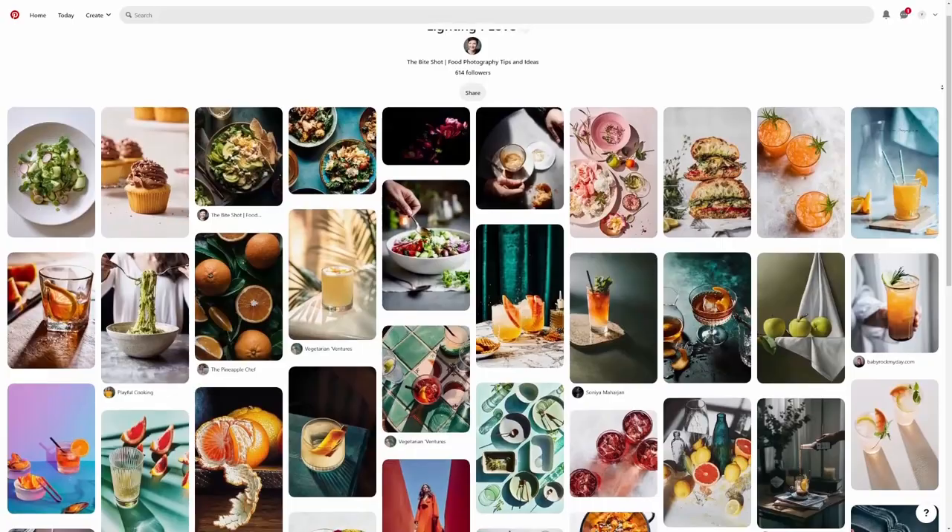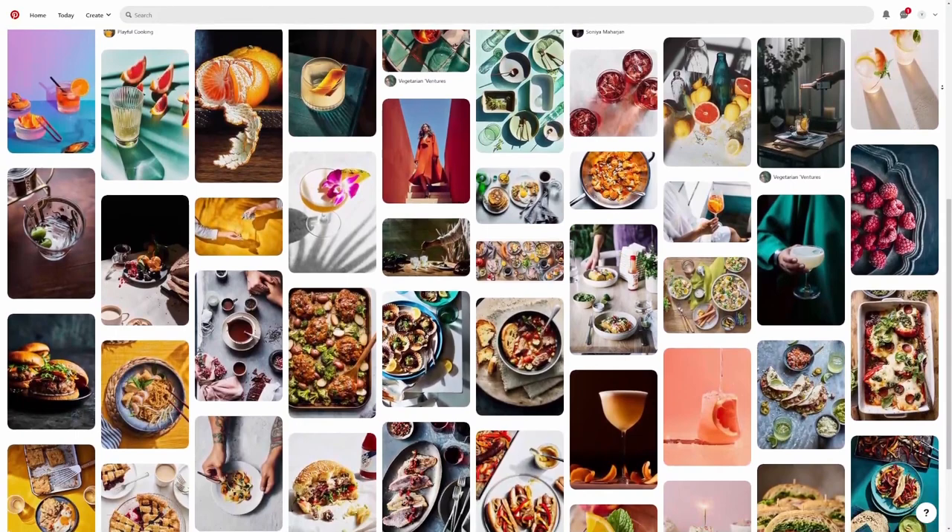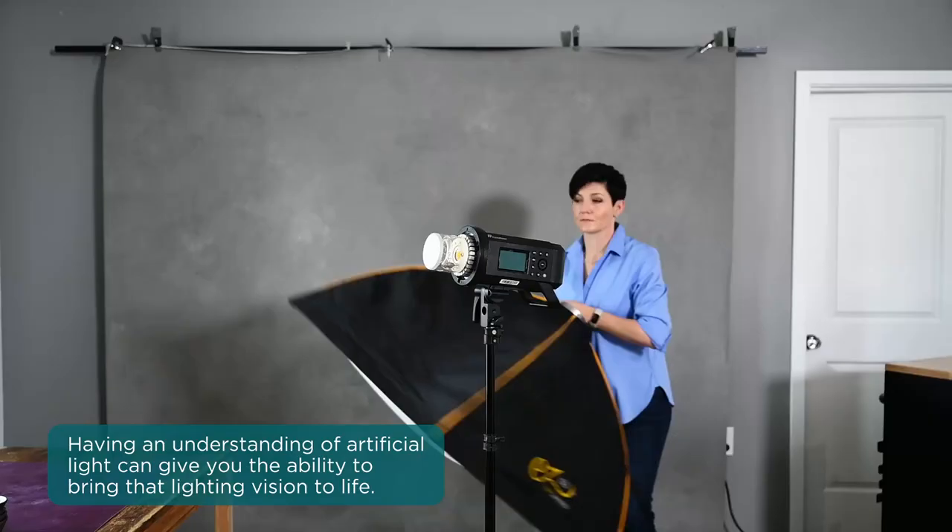For example, look at my Pinterest board. Are you seeing any commonalities? Any similarities? Certainly some of them are stylistic as well, but especially when it comes to the lighting, you might find that you gravitate towards something specific. Now you also might be a little all over the place — I do like a wide variety of styles and that's great too, but it can be helpful to see where do you naturally gravitate? Regardless of if you have one singular style or a variety, if you want to be able to create that look on demand, having an understanding of artificial light can give you the ability to bring that lighting vision to life.